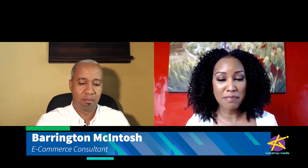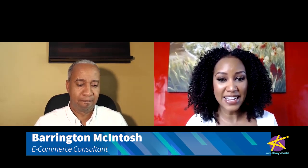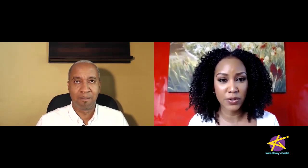I'm joined by Barringdon McIntosh. He's an e-commerce consultant. You consult for places like Amazon, Walmart, various places. Tell me a bit about yourself and what you do.